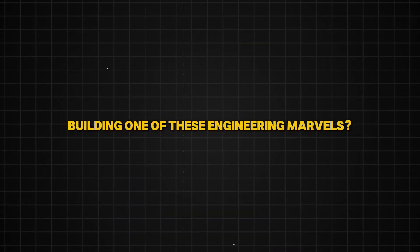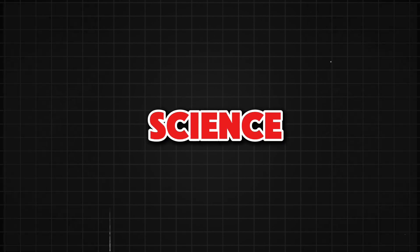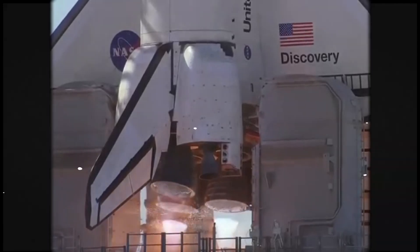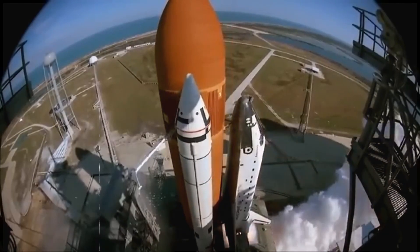But have you ever thought about what goes into building one of these engineering marvels? It's not just metal, engines, and wires — it's a mix of science, precision, and thousands of brilliant minds working together. From heat-resilient tiles to rocket boosters, every piece has a story. So how do they make a space shuttle? Let's break it down.